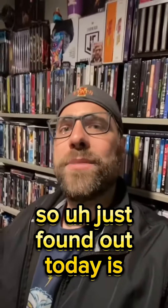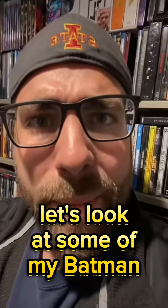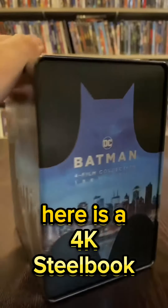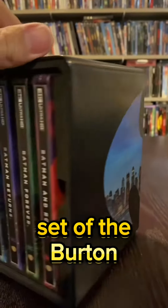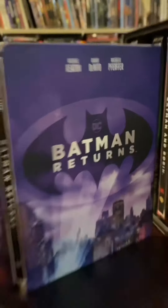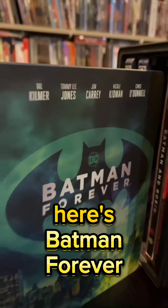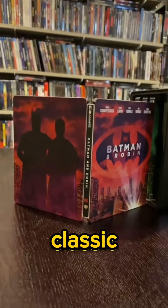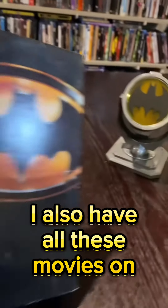So I just found out today is Batman Day, let's look at some of my Batman stuff! First, let's take a look at this — here is a 4K steelbook set of the Burton and Schumacher Batmans. Here's this one, and here's Returns, here's Batman Forever, and finally we got the Clooney classic. I also have all these movies on VHS.